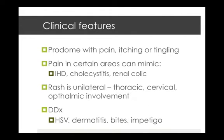The clinical features include a prodrome with pain, itching and tingling. These prodromal symptoms can precede any visible rash by days or weeks. If it's the only sign, it's called zoster sine herpetae, and the pain in certain areas before the rash can mimic ischemic heart disease, cholecystitis, or even renal colic.